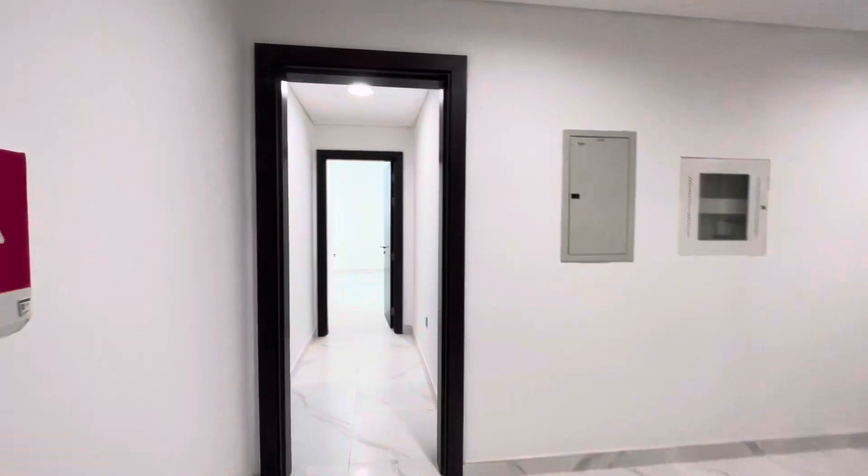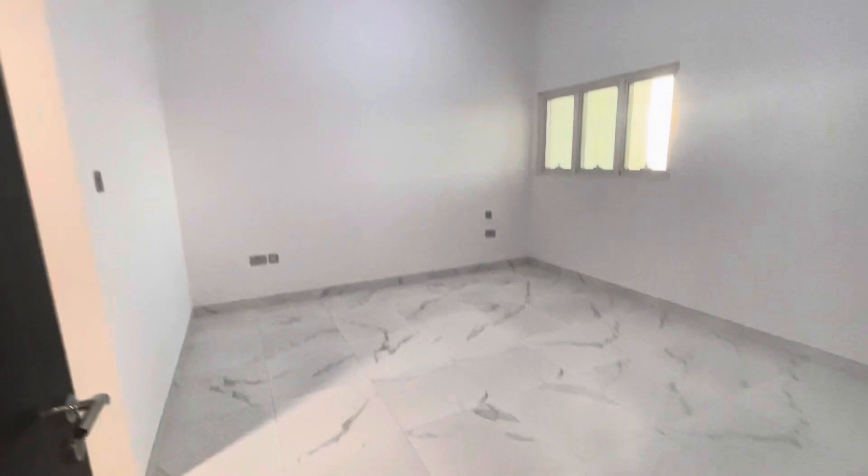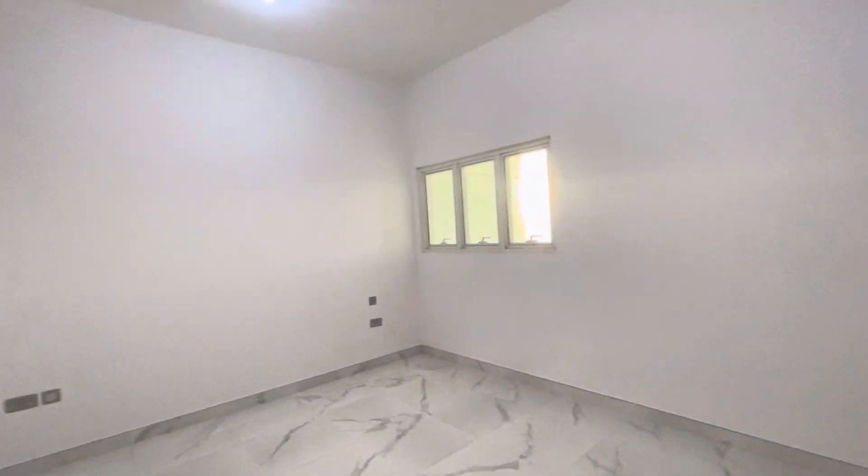Now we will go towards the bedroom area. Here is the entrance for the bedroom — white colored tiles, very nice. You can have a look. This is the master bedroom.